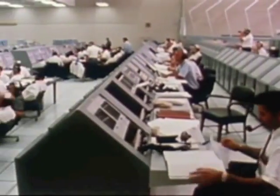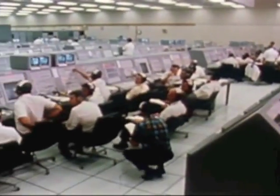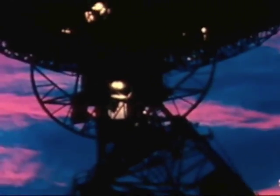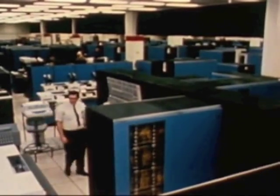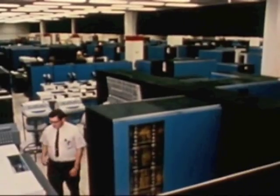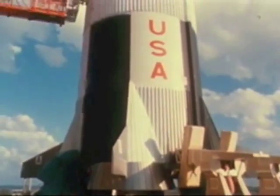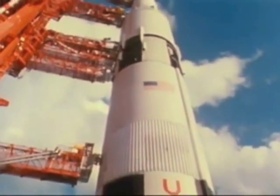It is watched over in minute detail by an extraordinarily complex array of facilities around the world. It answers to a chain of electronic eyes and ears that circle the world. And it flies a course dictated by an assembly of advanced computers. It is the result of the work of some 300,000 Americans in the disciplines of science, engineering, technology, and management.